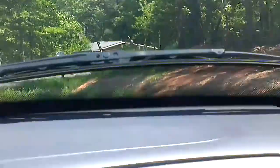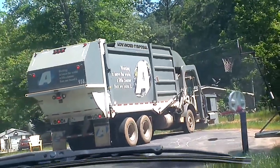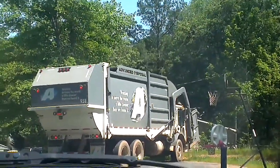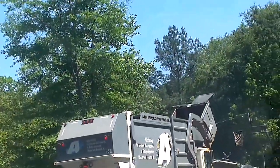Get ready, here we go. Fence disposal for the loader. Yeah, I'm videoing. I always roll the windows down so my viewers can hear the action.